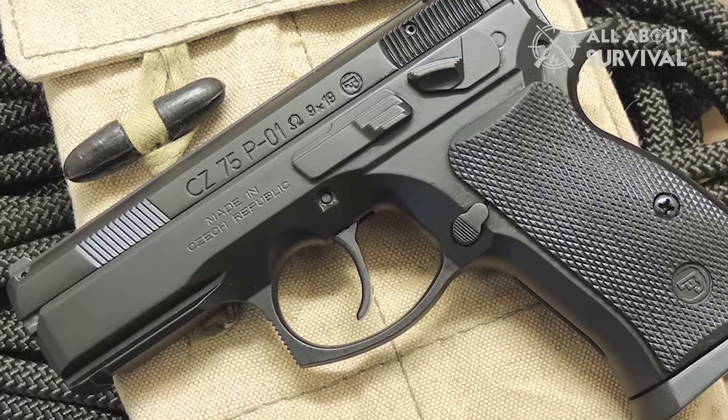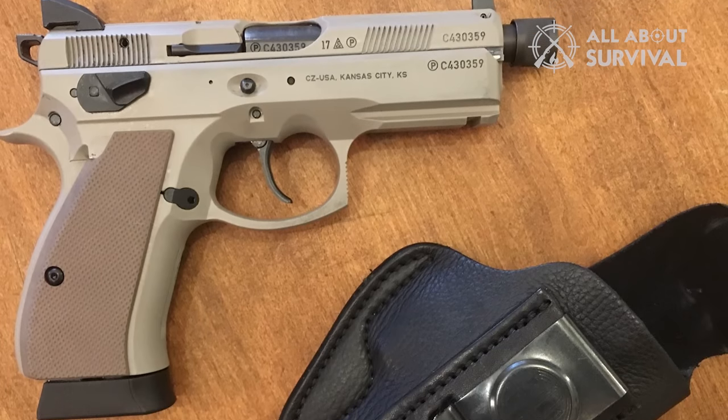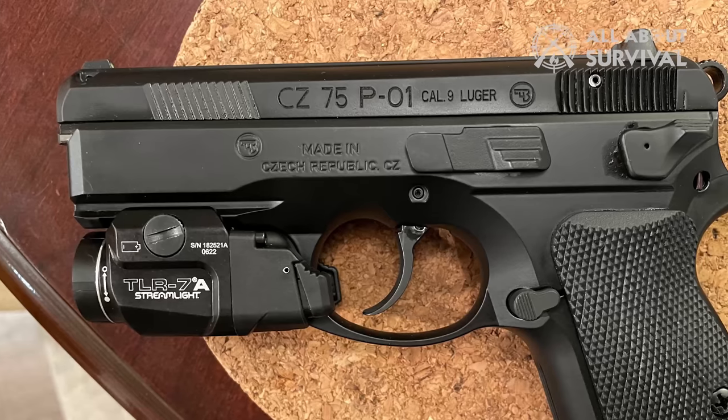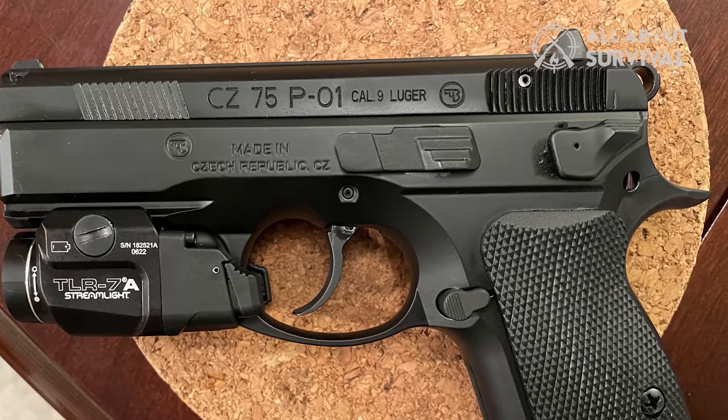I would still describe the double-action trigger as a rolling break at the end rather than a wall. From the reset, it's very light. You hear an audible click, which you can't really feel, and then you have take-up — springy and spongy — and then it breaks. Even in single action, it's a rolling break. There is no wall on the CZ P-01 Omega.